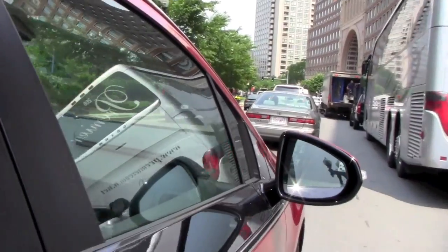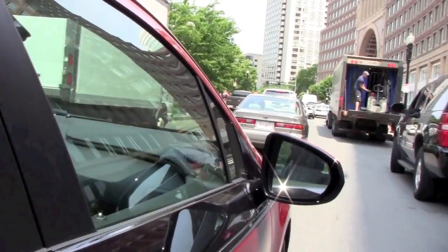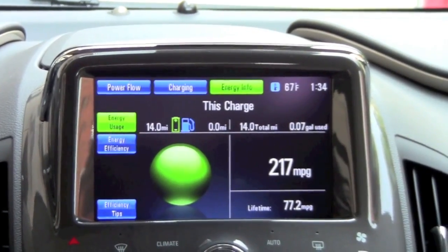From the last time this vehicle was fully charged, it's gone 14 miles on nothing but electricity. We've used not a single drop of gas, and we're averaging over 217 miles per gallon.